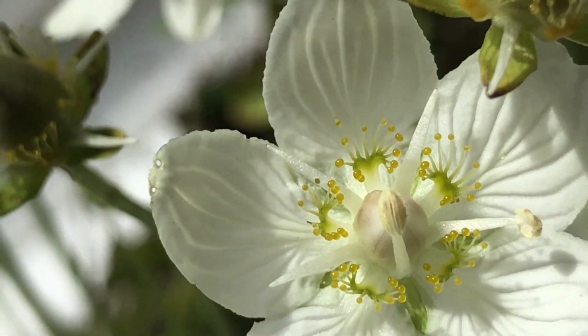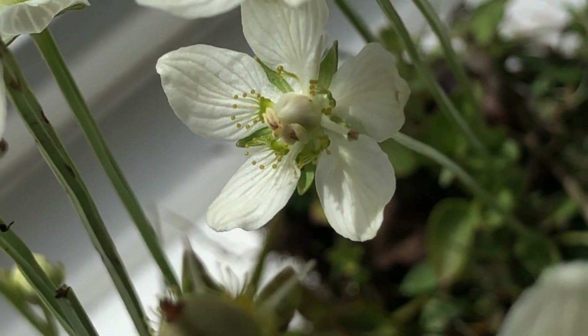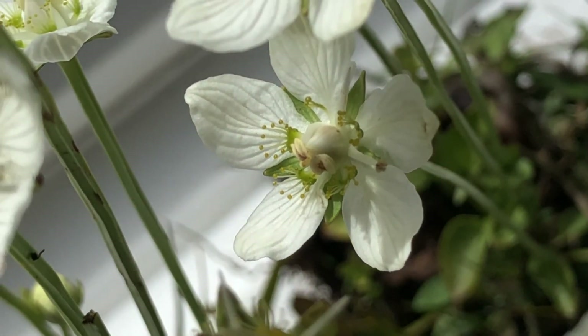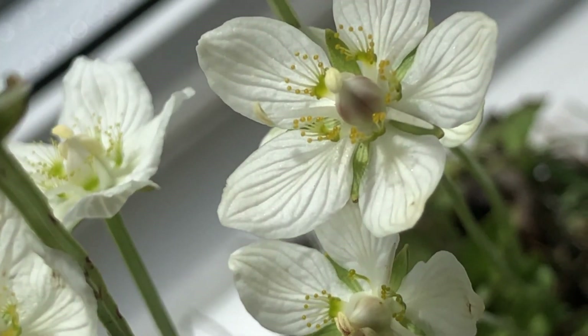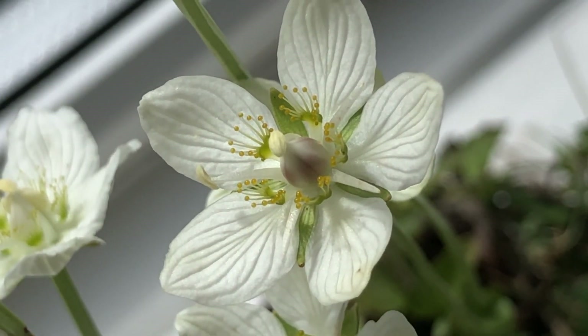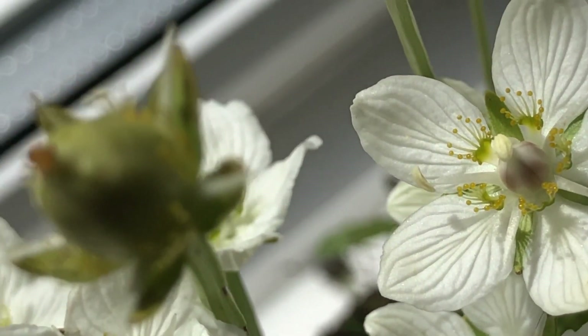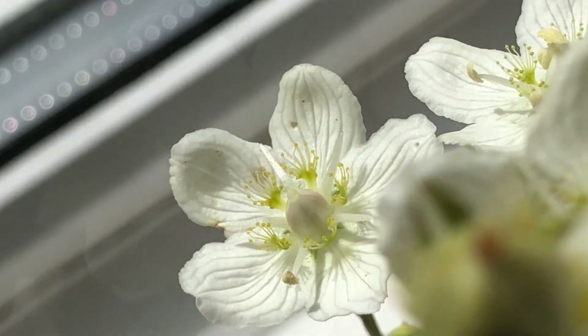The ovary is the prominent dome in the centre with five stubby stigmas, but what really catches the eye are these five complex structures you will take to be stamens if you don't know any better — you and the insect visitors that are meant to think the same thing — because they're not stamens. These are staminodes, decoy or false stamens.